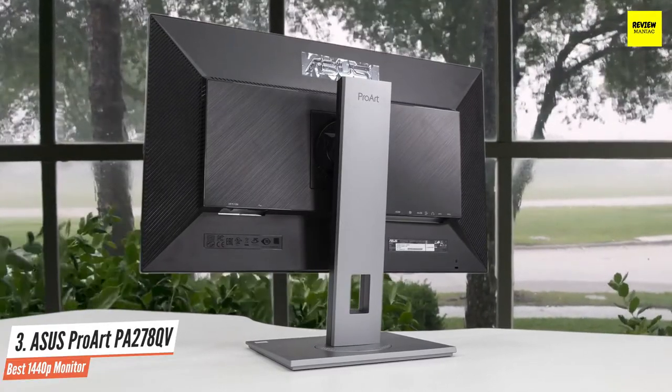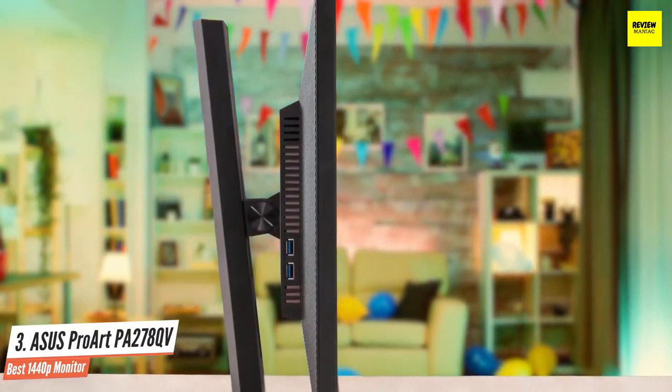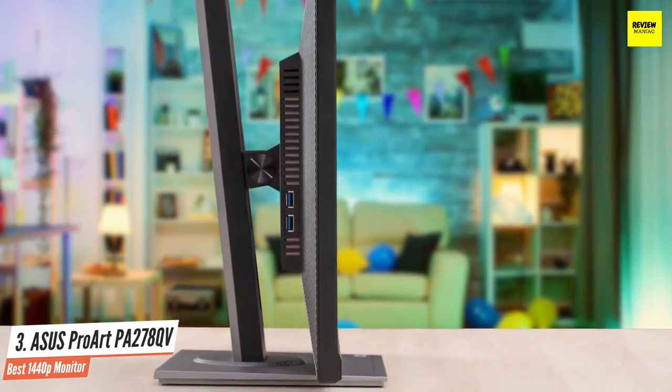Overall, the Asus ProArt PA278QV is an ideal budget monitor for video or photo editors who also like to do a bit of gaming on the side. You get accurate colors, smooth performance, excellent design, rich connectivity options, and plenty of additional features.